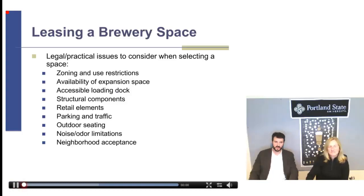You're going to want expansion space. If there is space next door that you might be interested in expanding into later on, make sure you get a right of first refusal on that space. That way, if it ever becomes available, you're going to get the first shot at it.